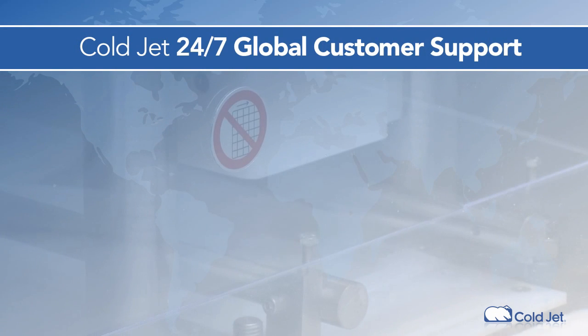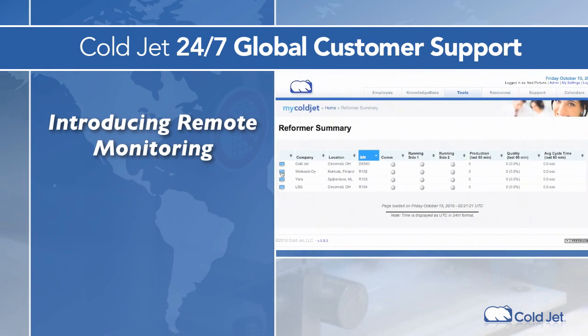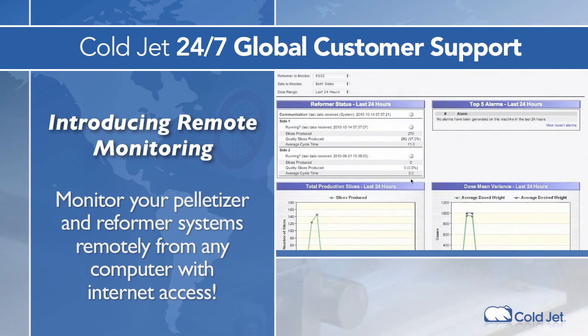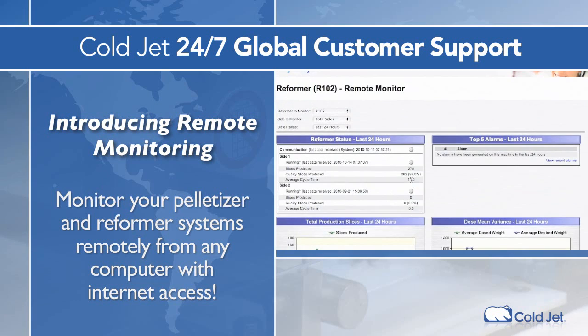Once your system is in place, CoalJet offers the only 24-7 global service plan available, to ensure that you're always producing the highest quality product. We can even monitor your systems remotely, knowing and addressing issues before they happen, and ensuring you get the most from your investment, always.